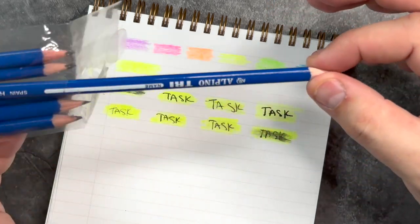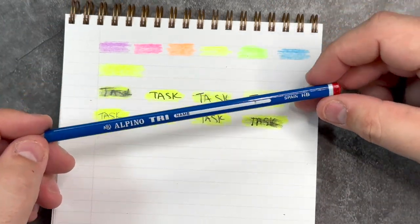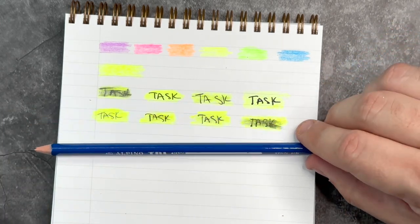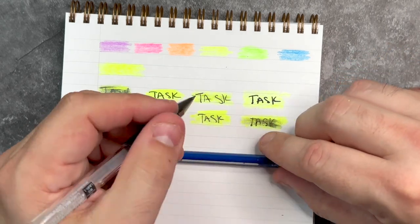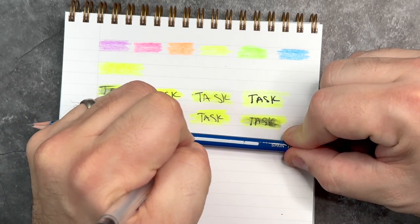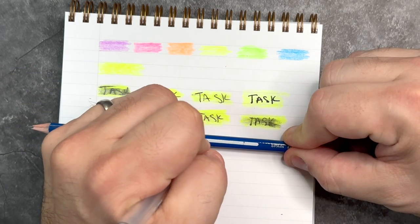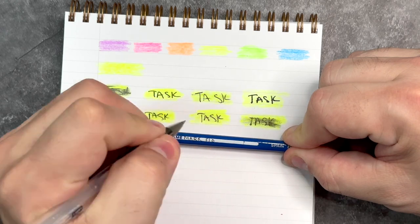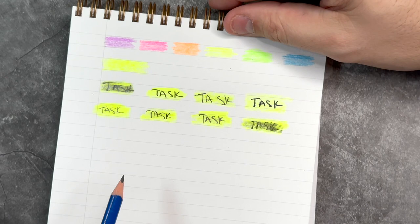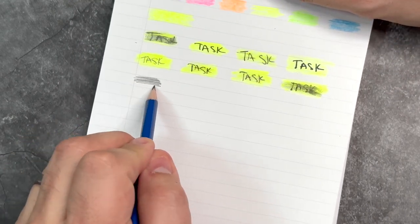Now we have to check out some of these other pencils they sent along. This one here is the Clipper Junior Tri Pencil, and what this is is a triangular HB graphite pencil. It has a blue finish over top, and what you can do is write your name on it. These are probably more for kids, but I'm going to write my name on it anyway. What's really cool is that the pencil has a triangular shape, so it's more comfortable in your hand and more ergonomic as you're using it. Nice and smooth — looking good.